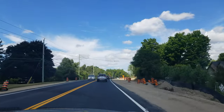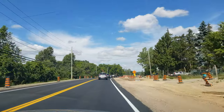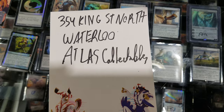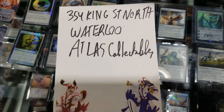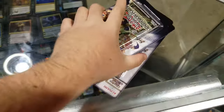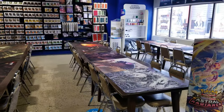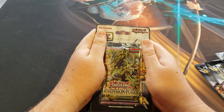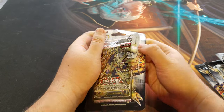Alright, we're almost there. Here I am at 354 10th Street North Waterloo, Atlas TCG — check out the shop. I'm gonna pick up five blister packs and open them right here. This is my first part of the day — Dimension Force — I'm gonna complete my set.